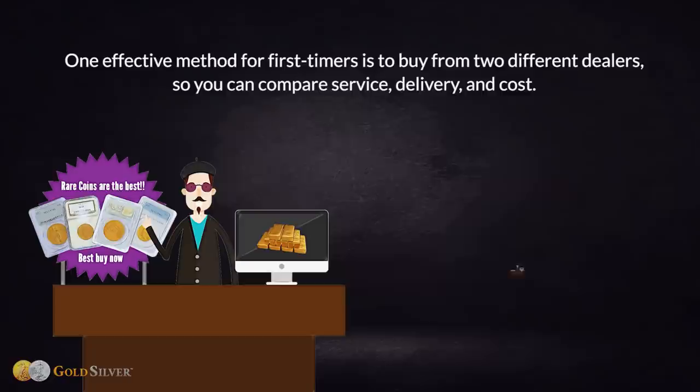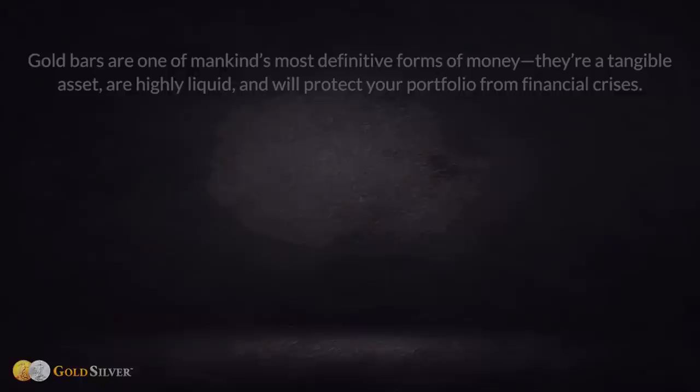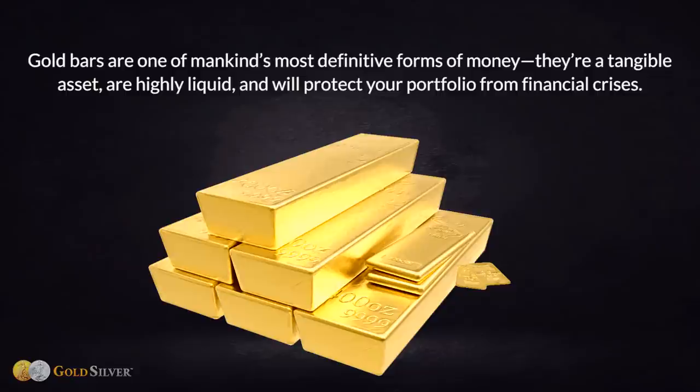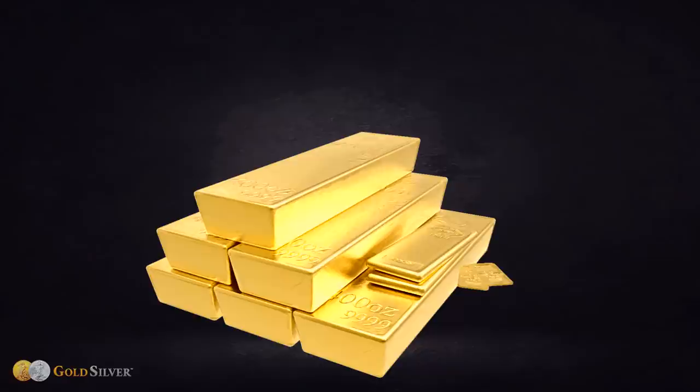One effective method for first-timers is to buy from two different dealers so you can compare service, delivery, and cost — it also provides you with two vetted sources for future purchases. Gold bars are one of mankind's most definitive forms of money. They're a tangible asset, highly liquid, and will protect your portfolio from financial crises. We believe that, at this point in history, owning gold bullion is a wise move.